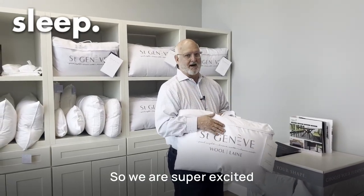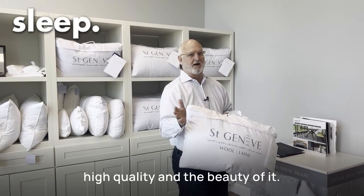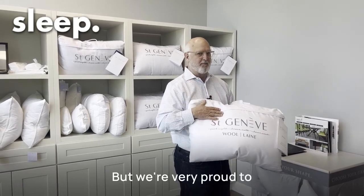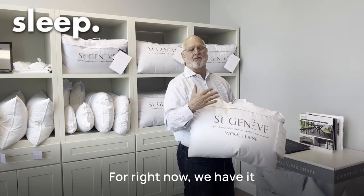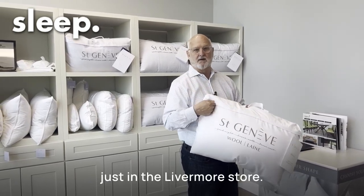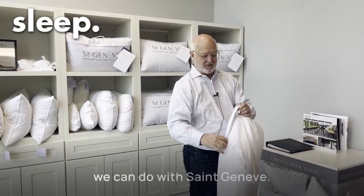We are super excited because of the high quality and the beauty of it, and we're very proud and honored to have St. Geneve in our stores. For right now we have it just in the Livermore store, but let me give you a couple of examples of the things we can do with St. Geneve.